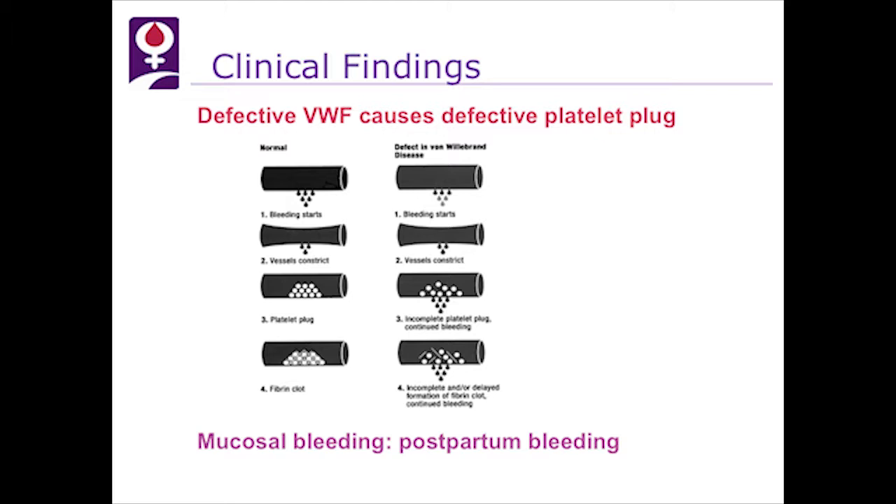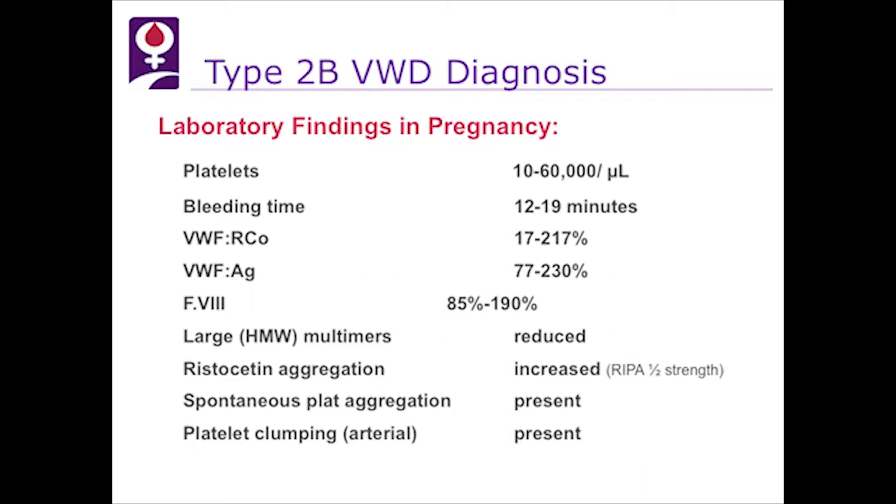What are the laboratory findings in pregnancy? Platelets can range from 10,000 to 60,000. The bleeding time is prolonged because of thrombocytopenia. The ristocetin cofactor activity can range from as low as 17% up to normal range or even 200%, but it's an abnormal protein, so even if it's in the normal range, it's not active normally. The antigen can be increased from 77% to 230%, factor VIII 85% to 190%. The large multimers are reduced, ristocetin aggregation is increased at low concentrations at rest, and spontaneous platelet aggregation can be seen with platelet clumping even on a smear.